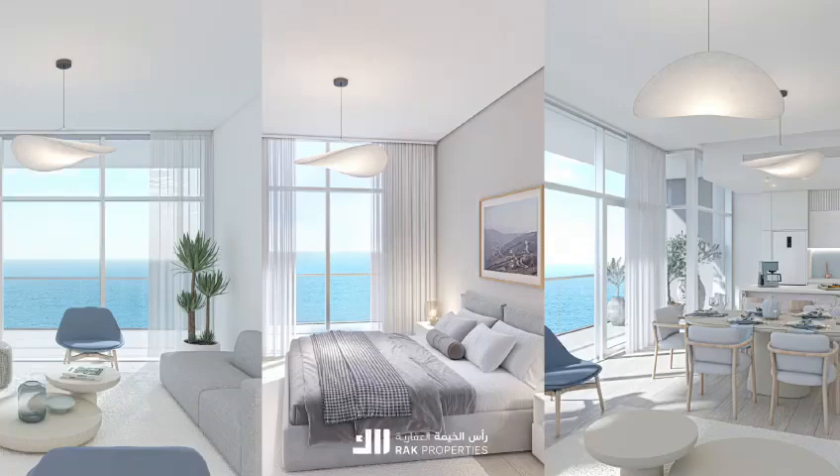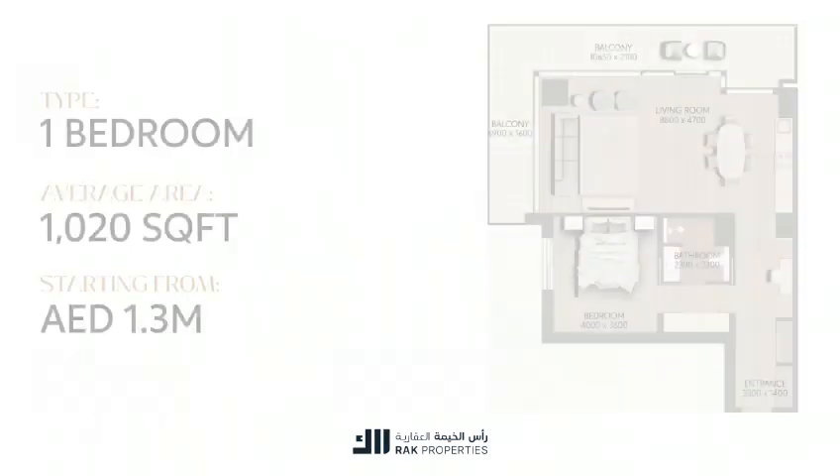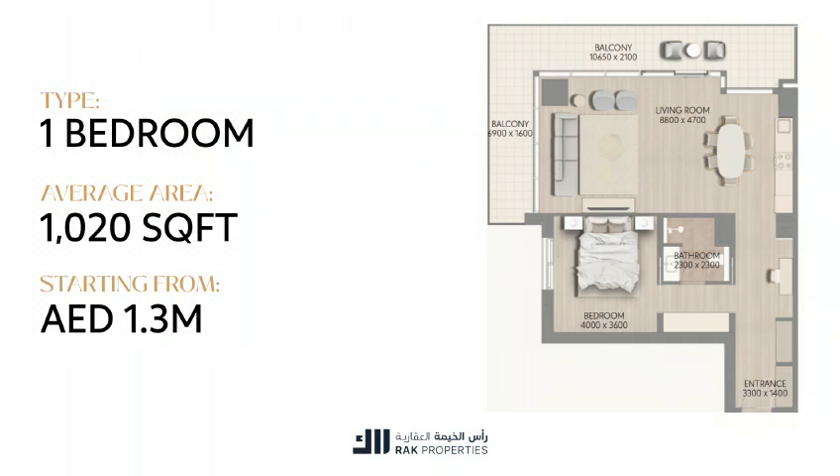Dive into our diverse unit offerings, including studios averaging 475 square feet, starting from 700,000 dirhams, and one-bedroom apartments with an average area of 1,020 square feet, starting from 1.3 million dirhams.